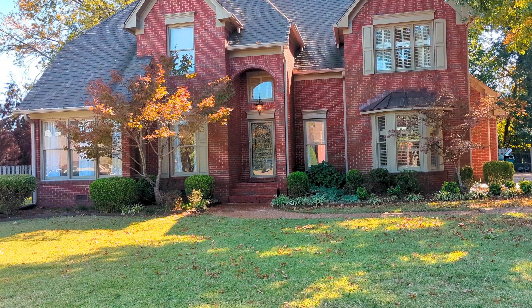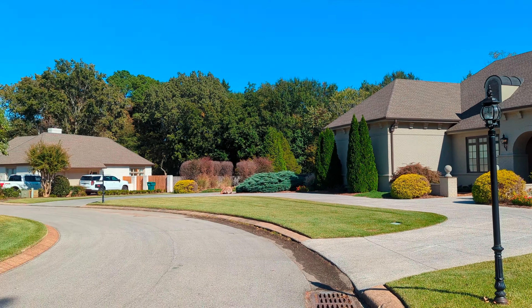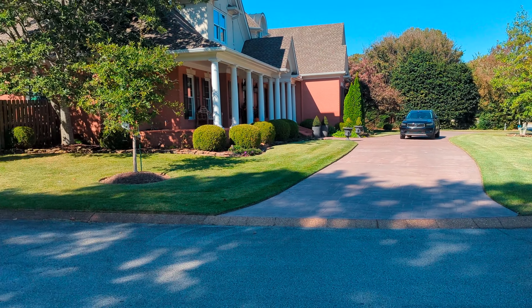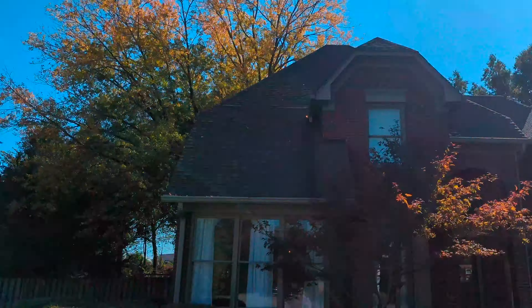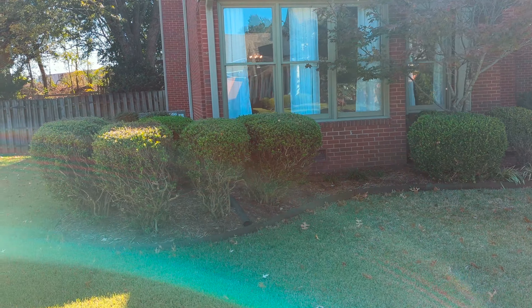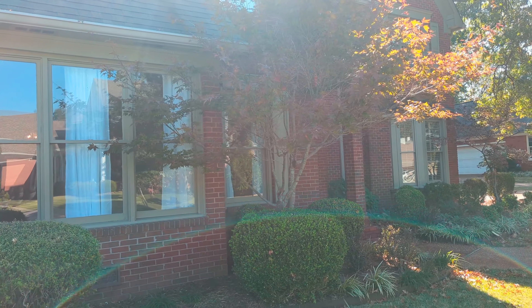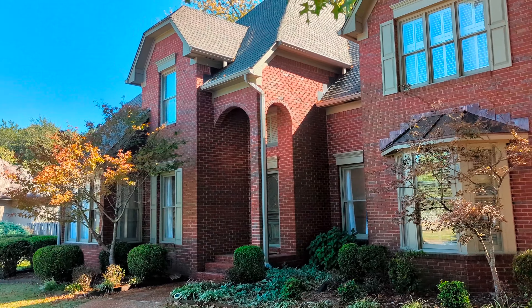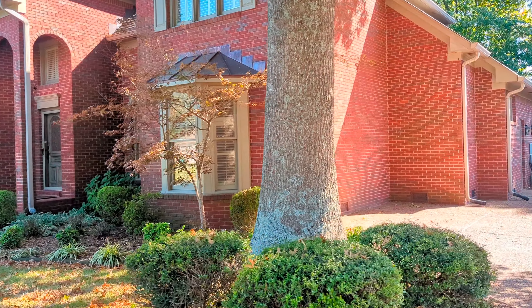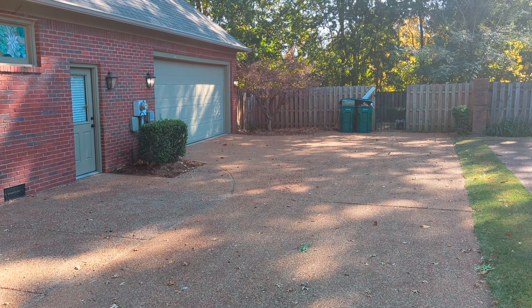I'm going to show you all around. Just a little bit of the area. It's a gorgeous all-brick home with a two-car garage. We'll go out the back door to check out the backyard, but that's the entrance back here.